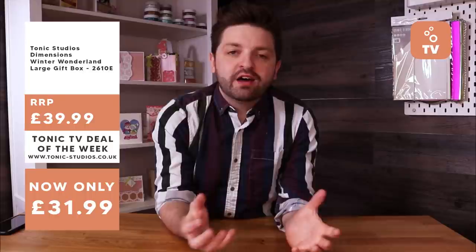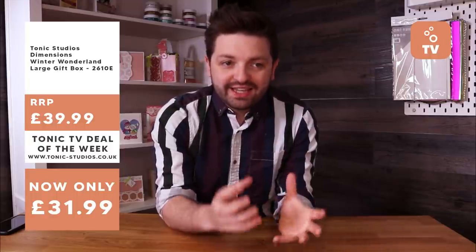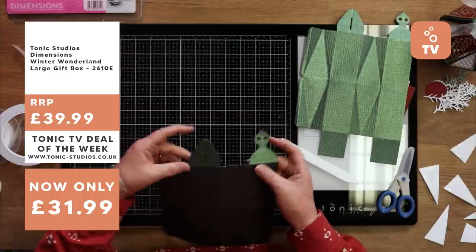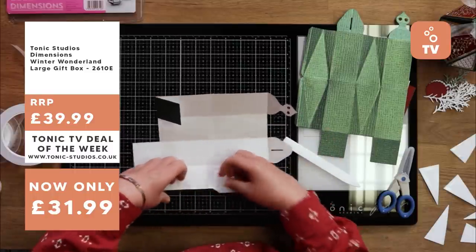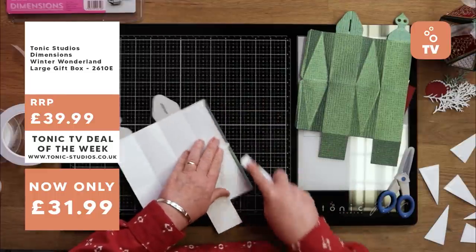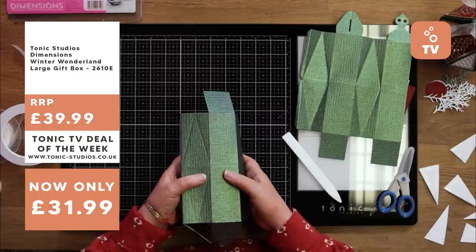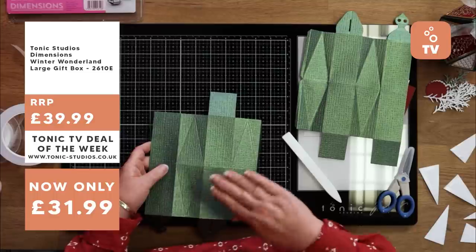It's the Winter Wonderland large gift box, on offer on the website for seven days. When I say large, you've got loads of room to fill stuff in. The card here is 250 GSM — for this size box I would say don't use anything below 240 GSM. All our straight folds are mountain folds and then the diagonal folds are all going to be valley folds. Give them a crease on the back and just work your way around the box.